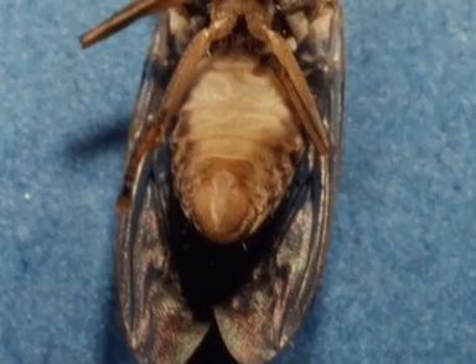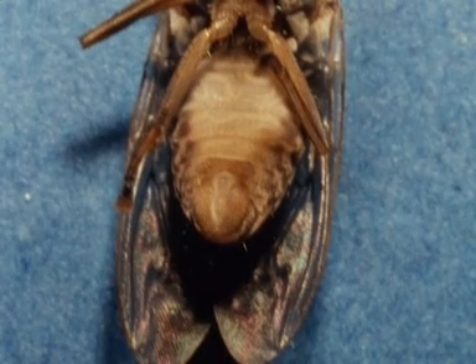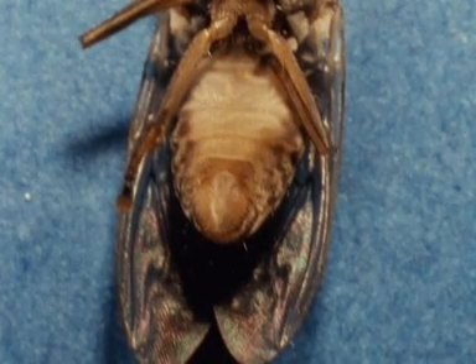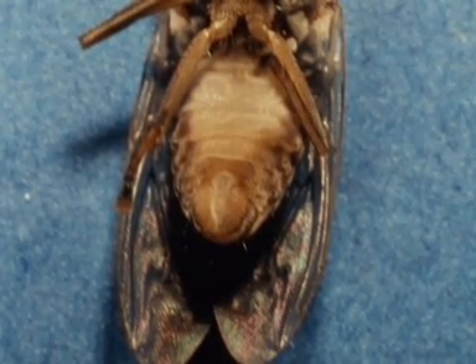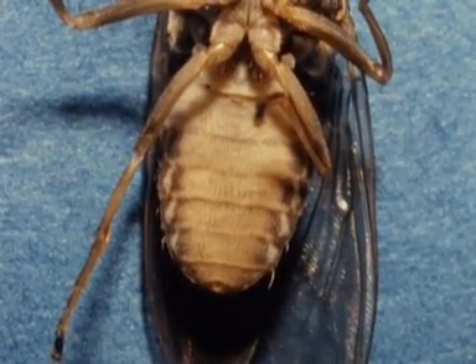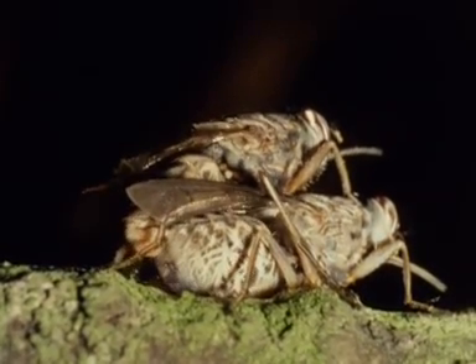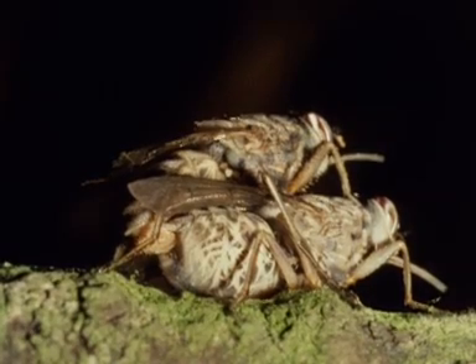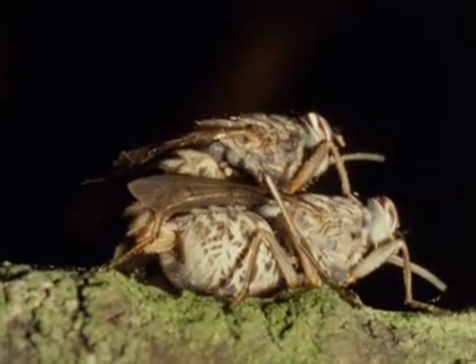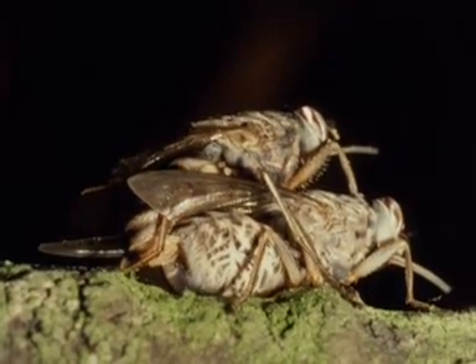Male tsetse flies can easily be distinguished from females by the presence of the hypopygium, the external genitalia, at the end of the abdomen of the male, and this is a female. Female flies mate when very young, probably most do so when taking their first blood meal.